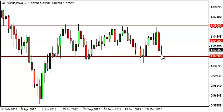This candle shows support at the 1.02 handle, and as you can see from this longer-term chart, 1.02 has been significant since really the beginning of 2012.